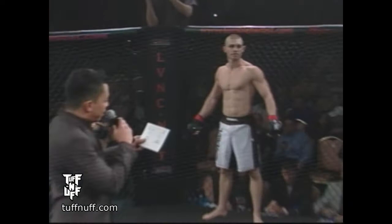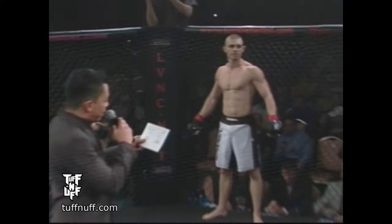And his opponent in the red corner, with one win and no losses, fighting out of Team Vegas Bale, Las Vegas, Nevada — here is Tyler Jepsen!